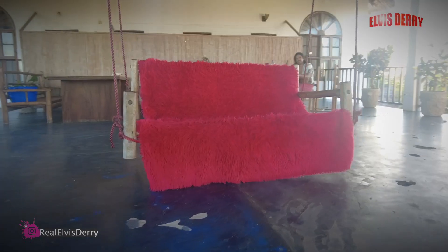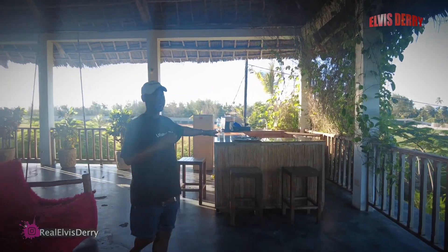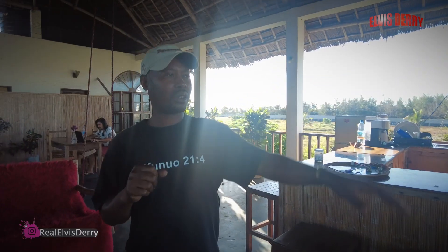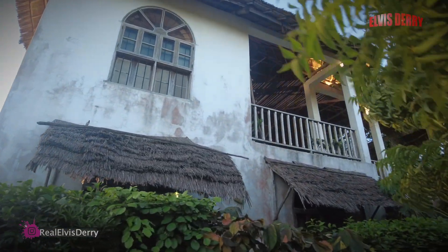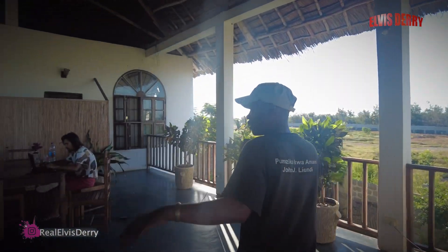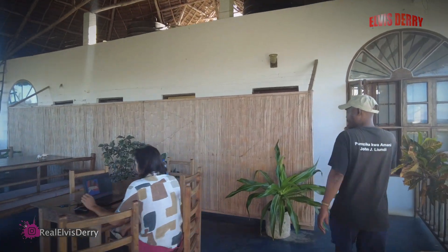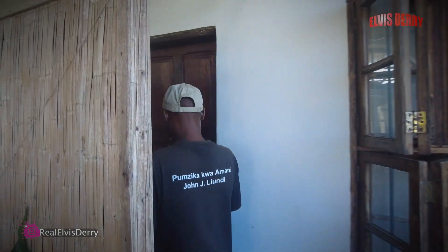We have a nice swing up here, and also a counter bar. You can see the view of the ocean from here, and there's a lot of breeze coming from the ocean. You can really enjoy this place. Up here we just have two rooms. All this deck up here is just for enjoying, resting, relaxing, swinging, and chilling out.